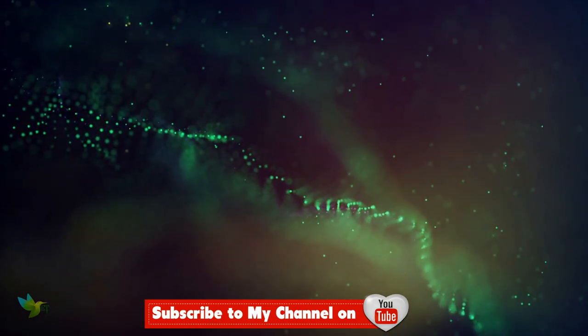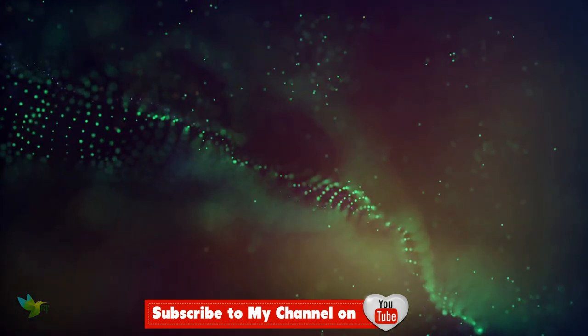If you like the video, like, share, and subscribe for more. Thanks for watching.